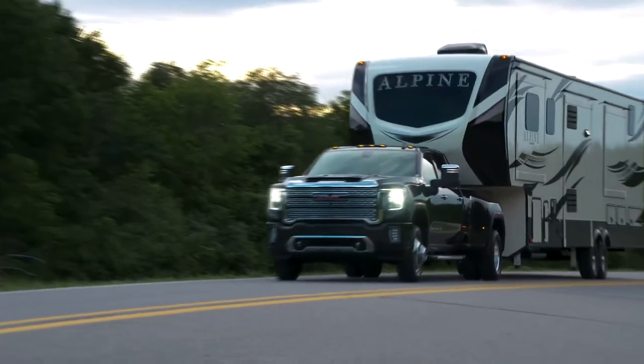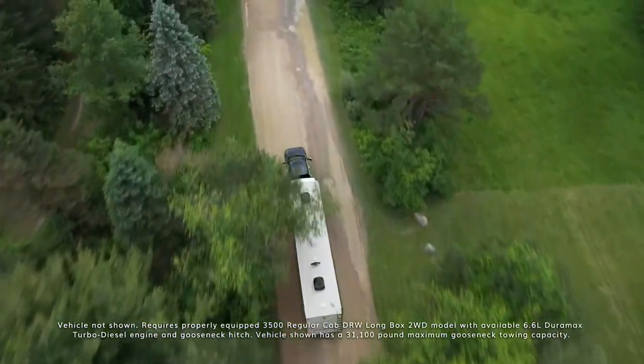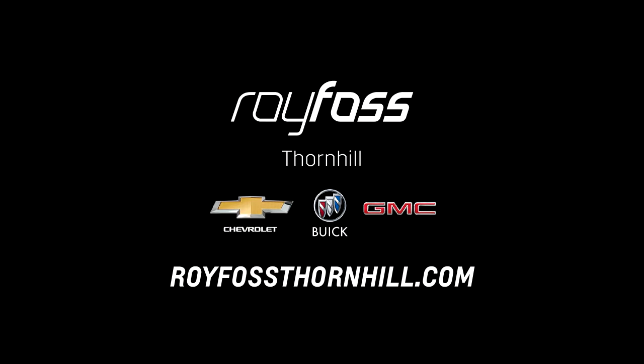Together, these components help Sierra 3500 HD reach up to a staggering 35,500 pound max gooseneck towing capacity. For more information, refer to your owner's manual.